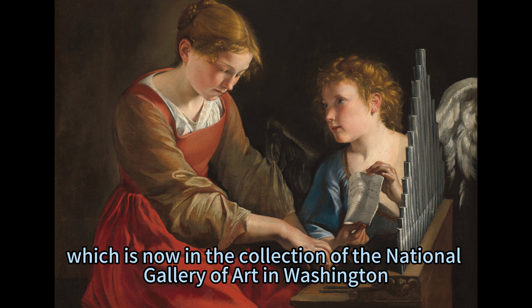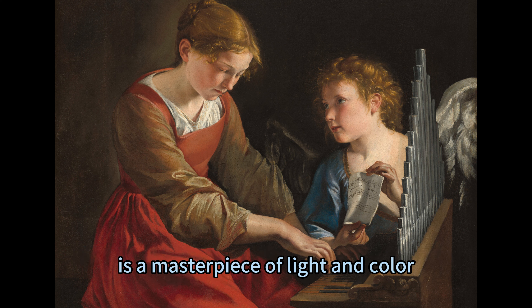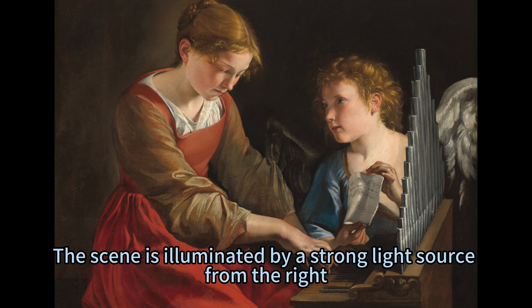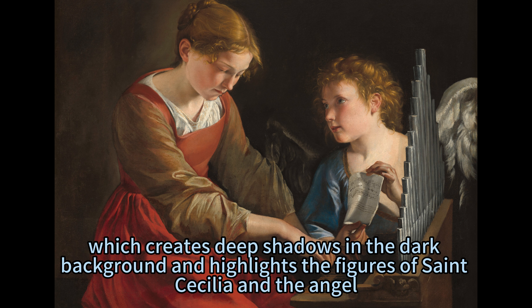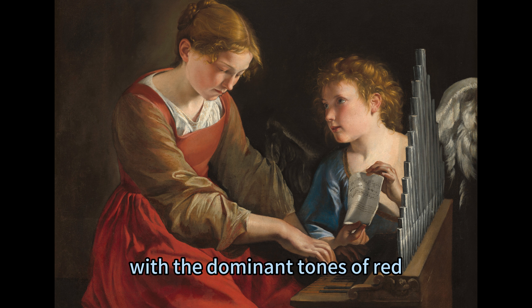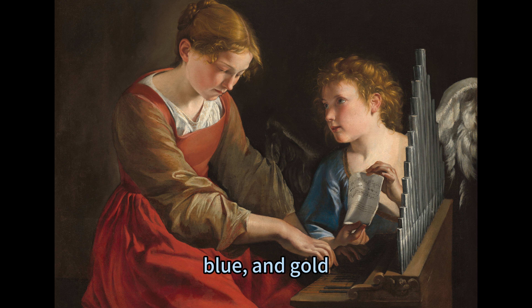The painting is now in the collection of the National Gallery of Art in Washington DC, and is a masterpiece of light and color. The scene is illuminated by a strong light source from the right, which creates deep shadows in the dark background. The color scheme is rich and harmonious, with dominant tones of red, blue, and gold.